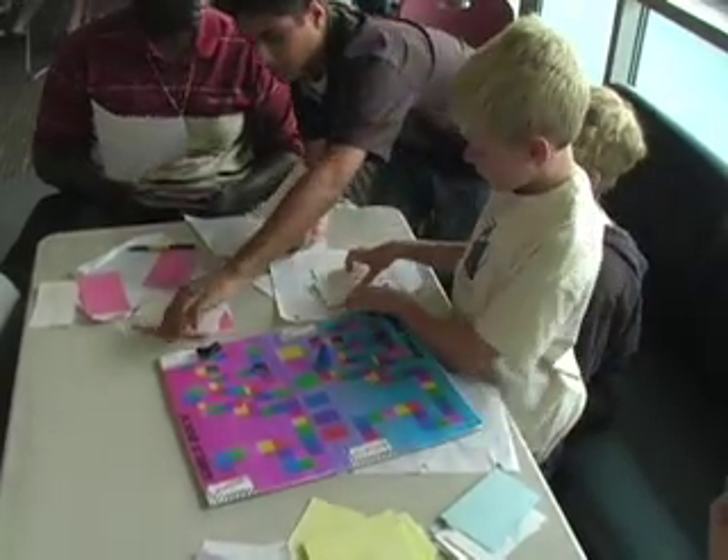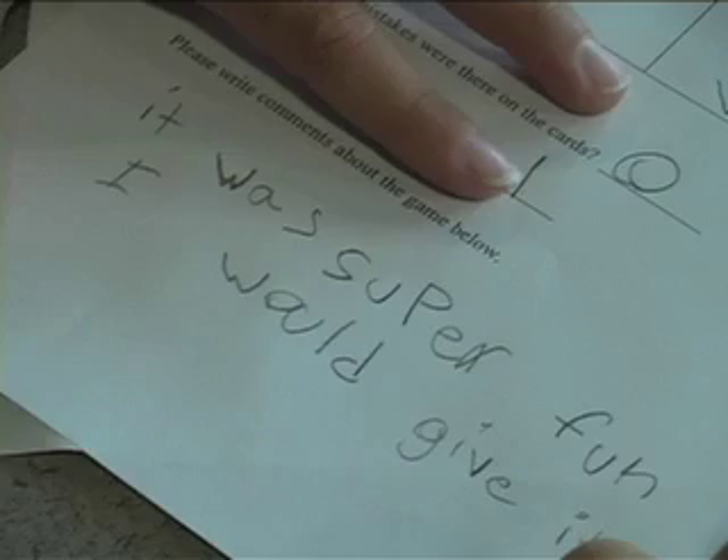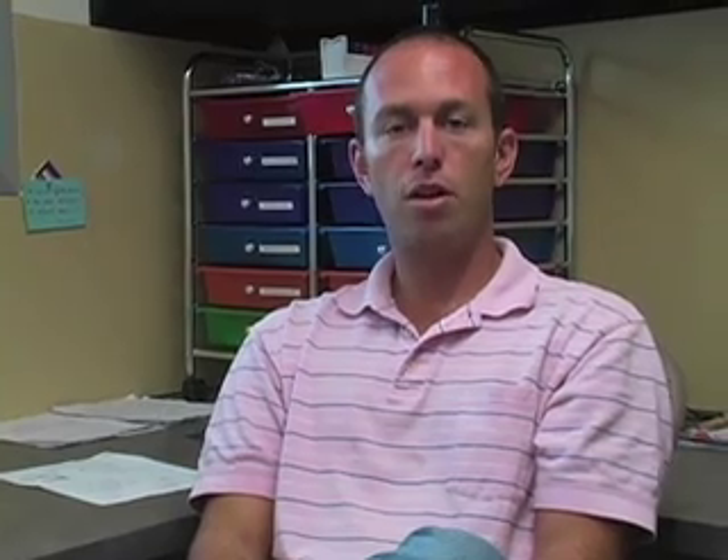They also had to make 25 elementary school level questions. Fourth and fifth graders from Explorer Elementary came up to grade my students on the playability and attractiveness of the board, and my ninth grade students graded each other on the accuracy and content of the questions.